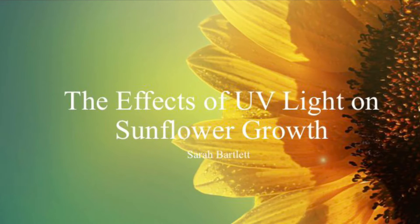Hi, my name is Sarah Bartlett. My research was conducted in Dr. Teresa Culley's lab, and I am studying the effects of UV light on sunflower growth.